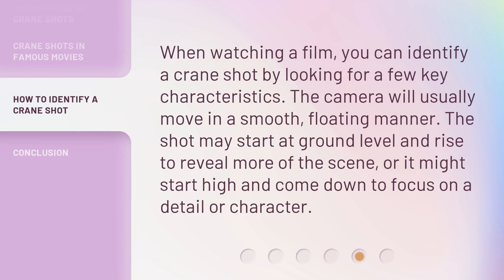When watching a film, you can identify a crane shot by looking for a few key characteristics. The camera will usually move in a smooth, floating manner. The shot may start at ground level and rise to reveal more of the scene, or it might start high and come down to focus on a detail or character.